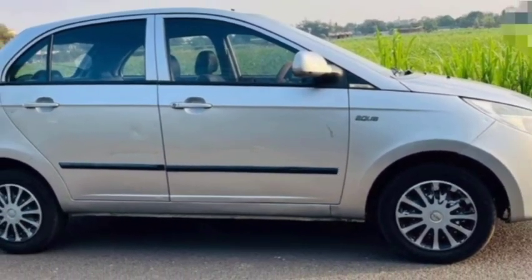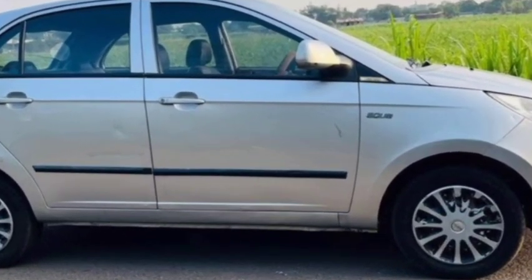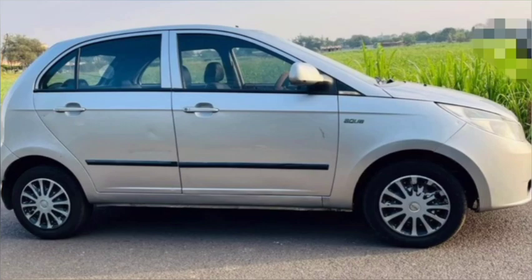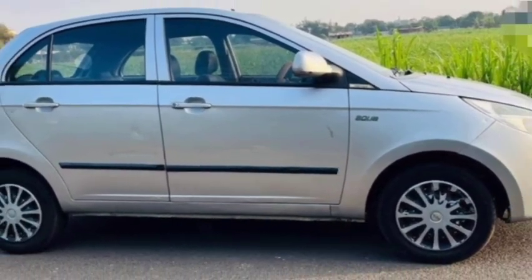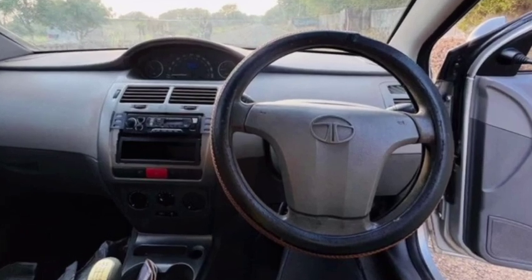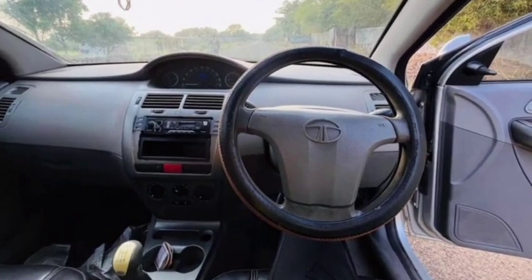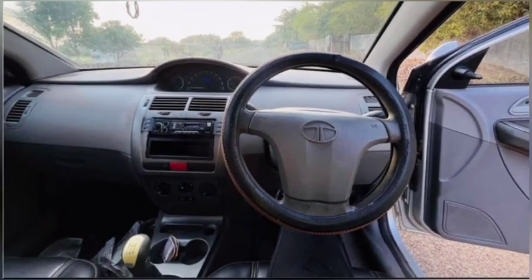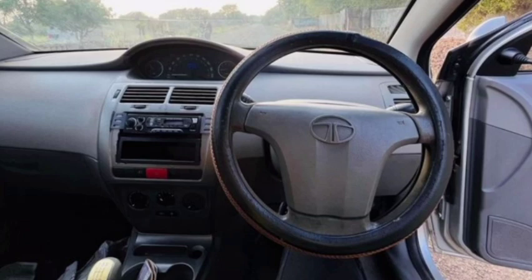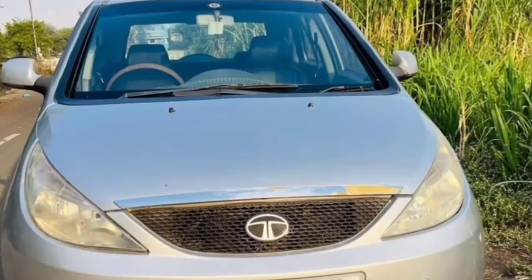It has a lot of cool tires. This is not a 210 model. It is a cool car. This car has a lot of cool tires and cool cars. Make sure you subscribe to the channel.